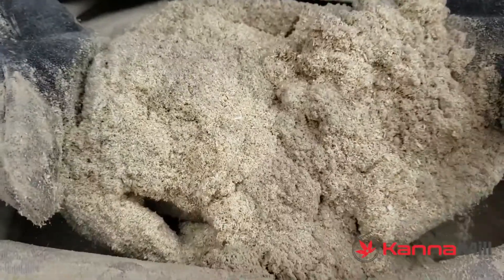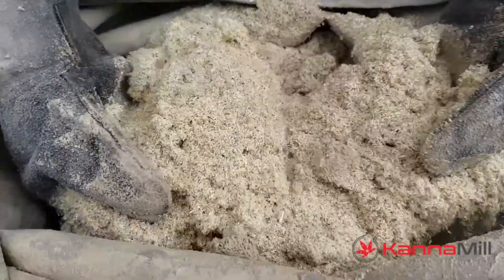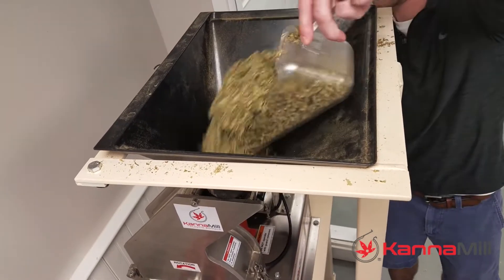People often ask us what makes Canamill equipment better than other processing equipment. The answer is simple: Canamill is proven technology,